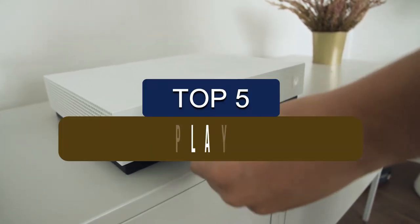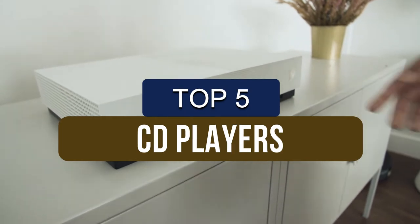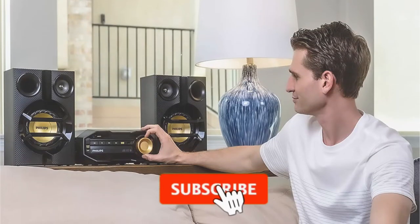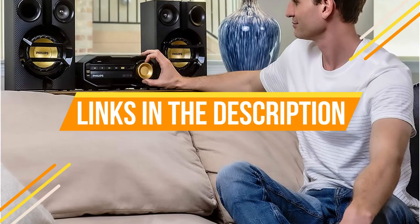In this video, we've put together reviews of the top 5 CD players available right now. We've included options for every type of consumer. If you want more information on the best and most up-to-date pricing on the products mentioned, be sure to check the links in the description below.